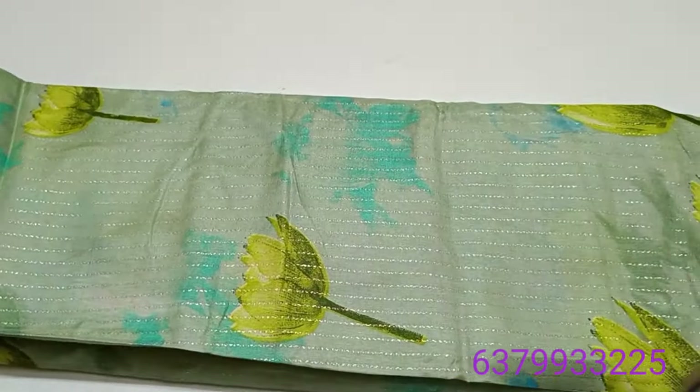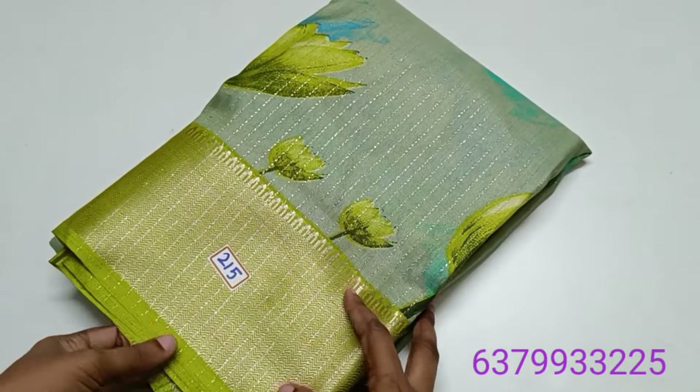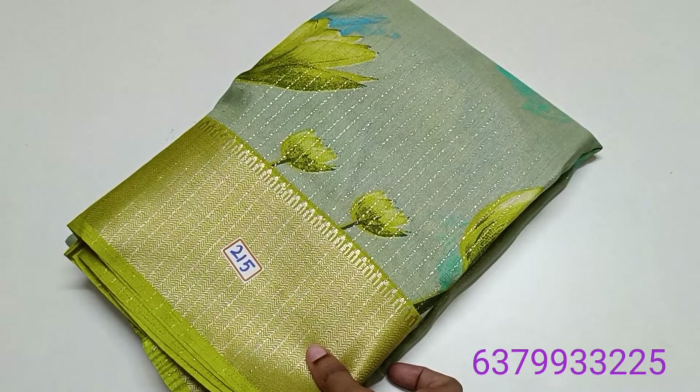This sari price is only 650 rupees. Tamil Nadu free shipping, other states extra charges. Online payment. The sari number is 215.